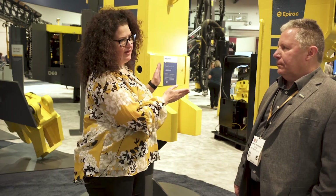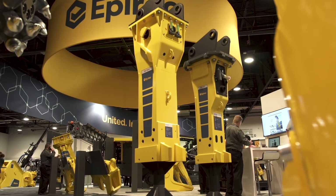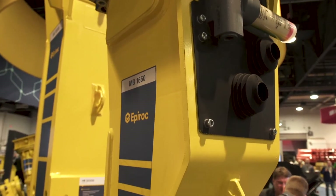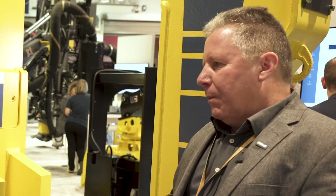Could you tell me about the Epiroc hydraulic breakers in the booth? Absolutely. Today we're standing in front of the premium line from Epiroc — this is the flagship model with all the features and benefits. All these breakers come with a three-year warranty, automatic grease systems, dust suppression, and dust protection systems. They're built for the rigors of today's industry — demolition, construction, and quarry applications.